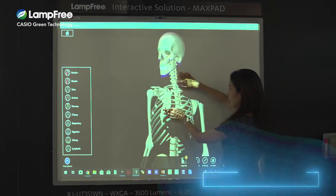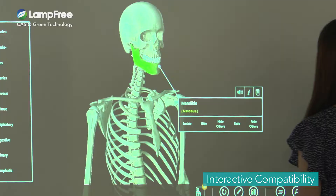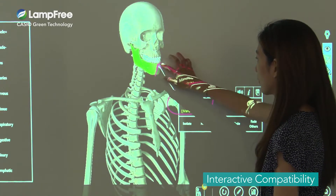You can scroll up and down freely, you can enlarge images, or use interactive software to write text on the screen while displaying web or app contents on the whiteboard. This compatibility with interactive whiteboards makes Casio projectors a versatile classroom teaching tool.